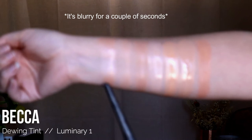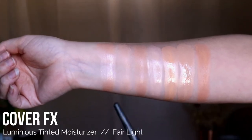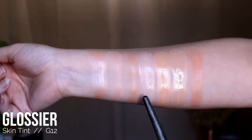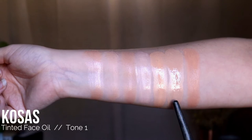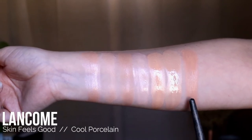Here are all of my sheer coverage or tinted moisturizers: Becca Dewington in the shade 1, Cover FX Tinted Moisturizer in the shade Fair Light, Em Cosmetics Daydreamer Foundation in the shade Gentle Light, Glossier Skin Tint in the shade G12, Haley's Beauty BB Drops in the shade Cool Fair Light, Kosas Tinted Face Oil in the shade 1, and Lancome Skin Feels Good Foundation in the shade Cool Porcelain.